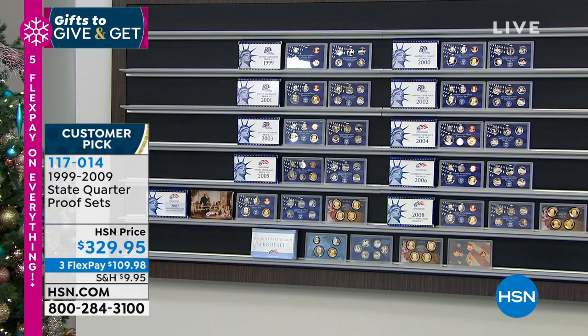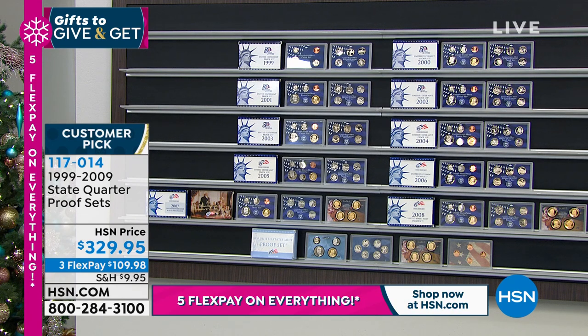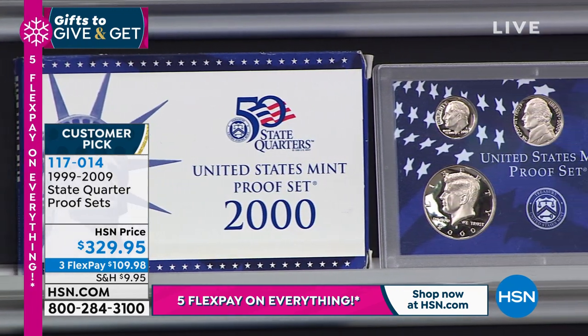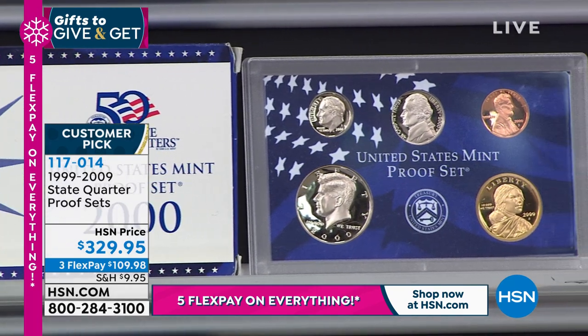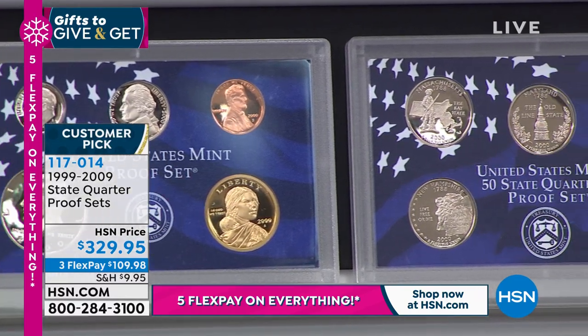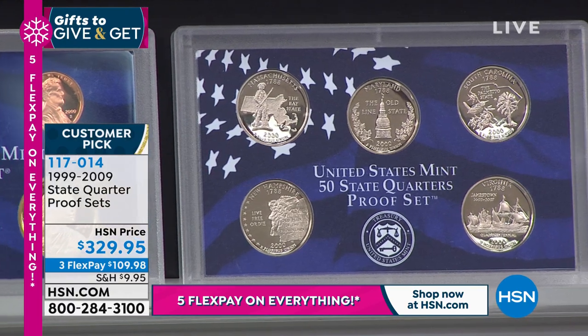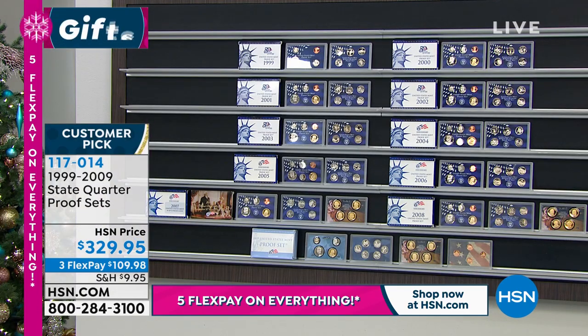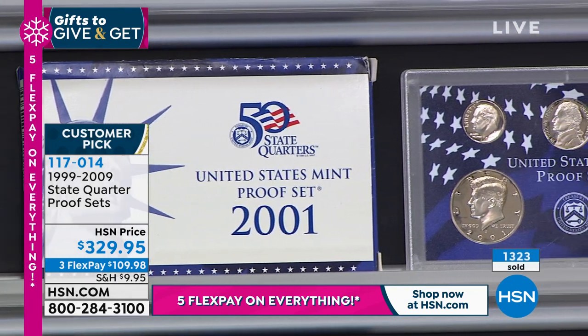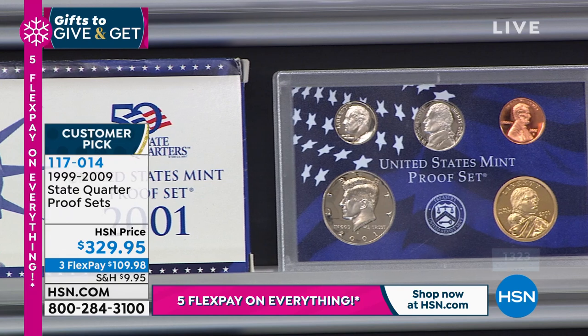For those of you that are unaware, the United States government makes a proof set every single year. Remember, proof is not a condition but a method of manufacturing. Proof coins are the embodiment of the minter's art — they're struck multiple times under higher pressure, giving you that mirror field and then that beautiful cameo appearance. They're made in far fewer, far stricter quantities than regular coins by the United States Mint.